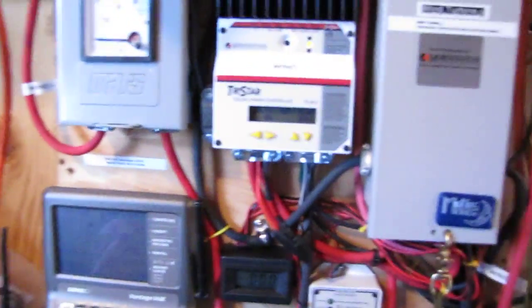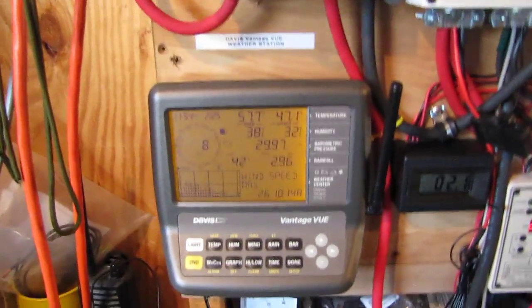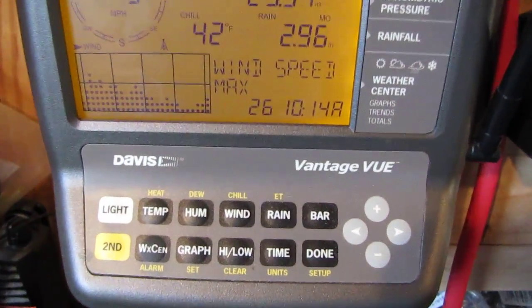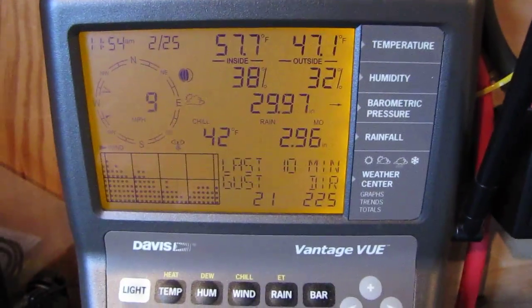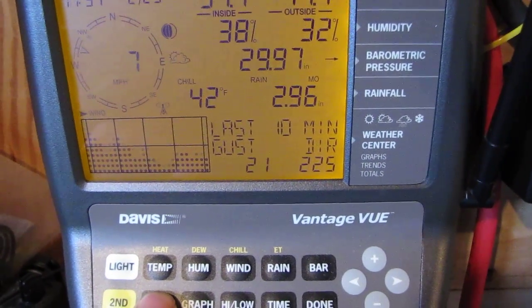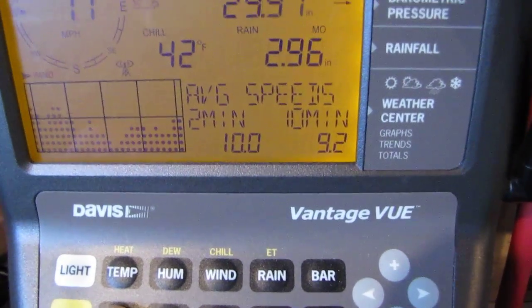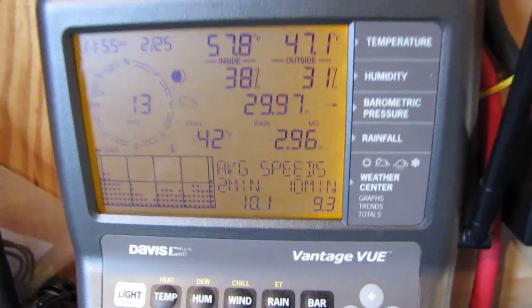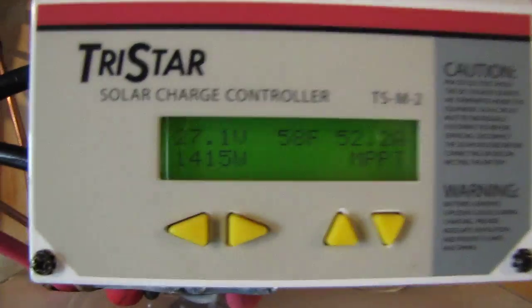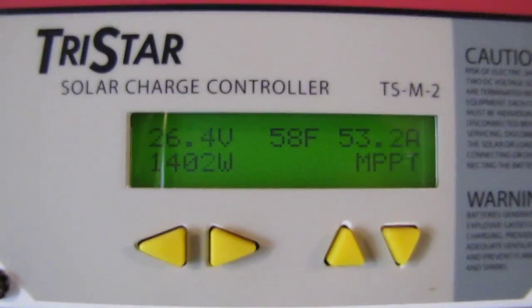I just want to show you all a little bit of solar and wind production on the Outback Mate and the GTFX 2524. Top wind speed today was 26 miles an hour, average wind speed nine miles an hour. Last gust was 21, average 9.9 down to 9.2 miles an hour. Wind chill is 42 degrees. The sun popped back out — look at that — 53 amps! Solar is rocking.